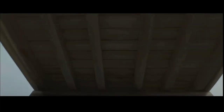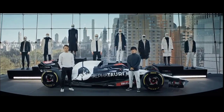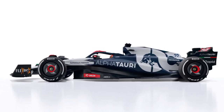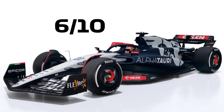We have got AlphaTauri, who had probably the shortest livery reveal I've seen for a long time. At least they went straight to the point with the livery reveal, not all sorts of things. Their new partnership with Orlin seems to have disturbed their livery because it's blue and white, and then orange with the Flexbox, and then red. For me, 6 out of 10 — just mixing too many colours doesn't suit AlphaTauri.